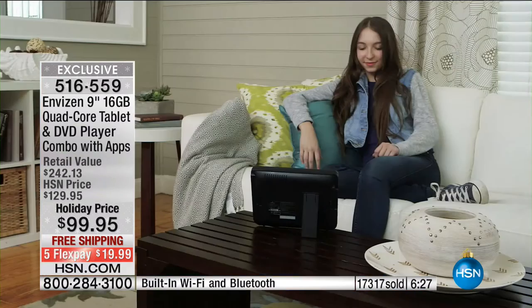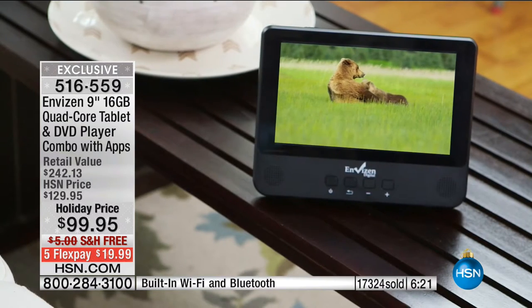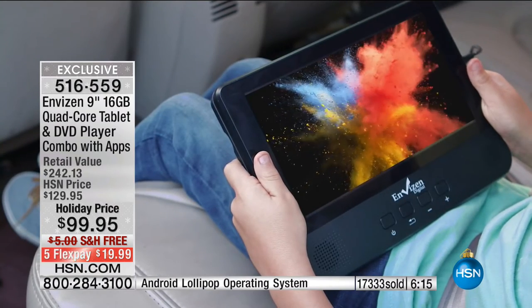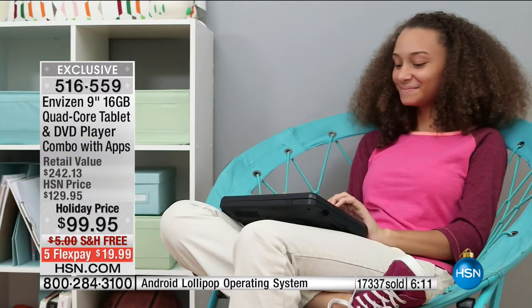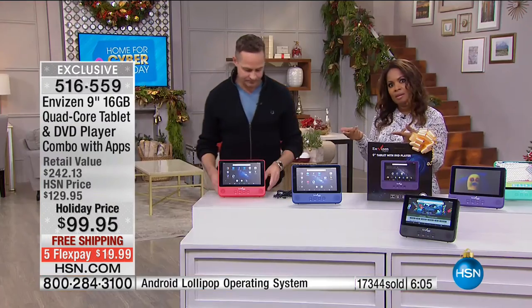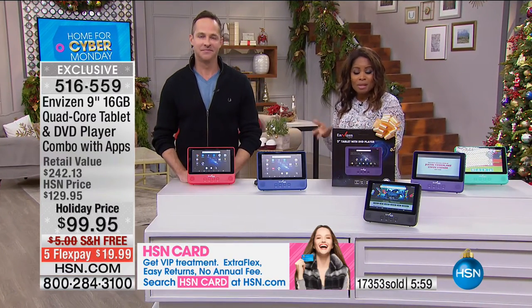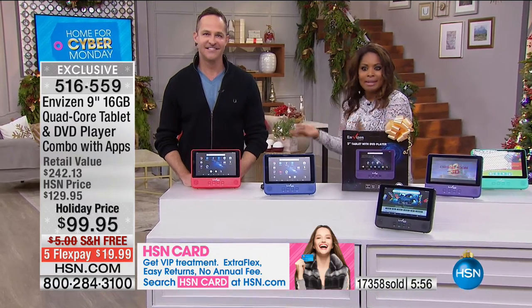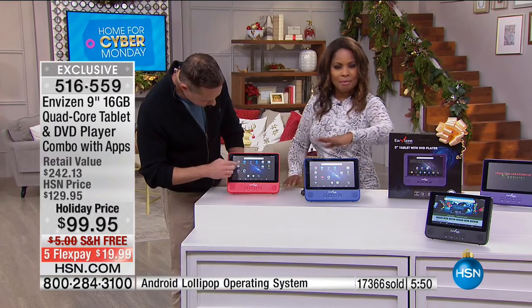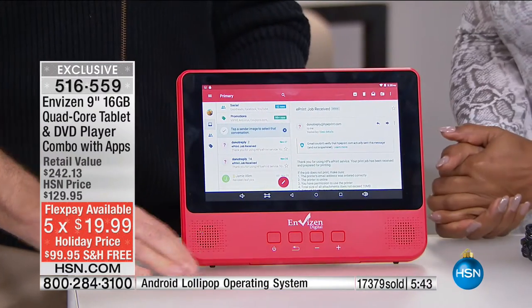Most of us don't have DVD players in every room. When we travel to visit family or for business, it's expensive to rent a movie in a hotel — sometimes $15 to $16 a movie. Take this with you and watch the movies you love. The DVD player also plays musical CDs, becoming an MP3 player — it plays almost every format out there. And the built-in kickstand and the price with free shipping and FlexPay makes it an incredible value.